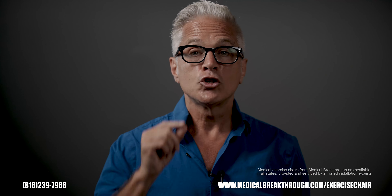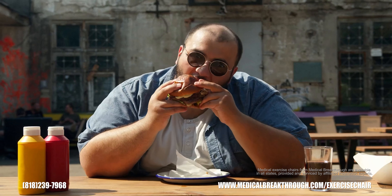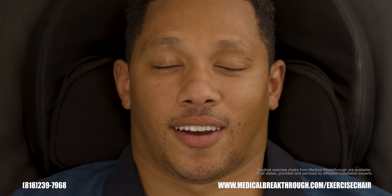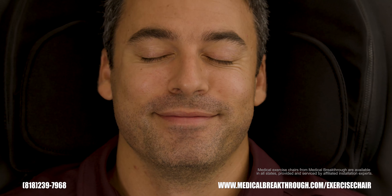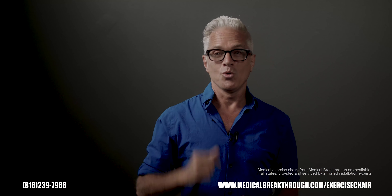According to the CDC, two out of every three people we know are obese. 90% of people do not go to the gym. Your body needs movement to feel better. Even for one day in the Medical Breakthrough 6 Plus, you will notice the difference. Click the link in the description to learn more.